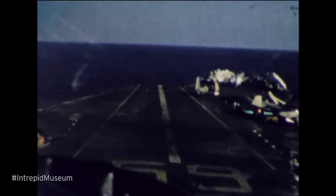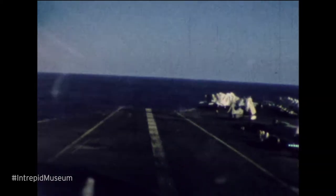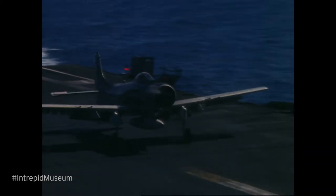My name is Scott Golicky and this is an Intrepid Minute. Any military pilot out there will tell you that landing on an aircraft carrier is no easy task. During World War II, Intrepid had a guy called a landing signal officer on a platform at the far end of the ship.